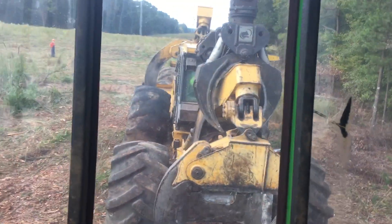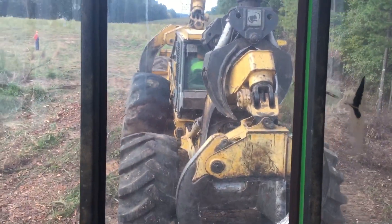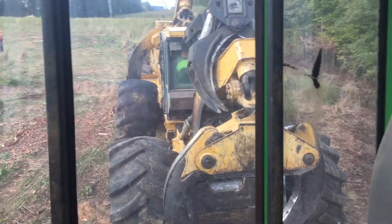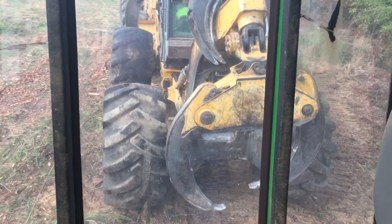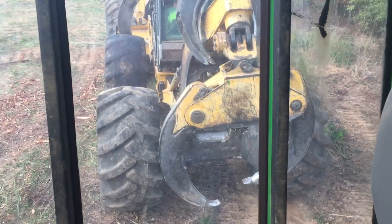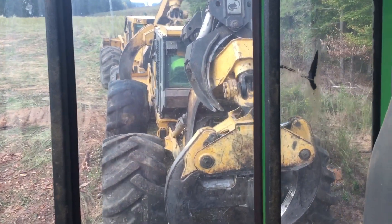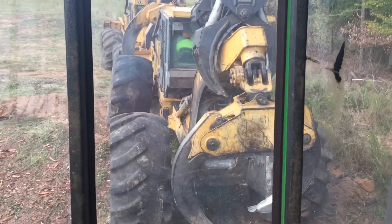This is another bonus to having a track loader, man — you can go do stuff like this right here. It has no trouble picking this machine up enough to drag it wherever we want to go.